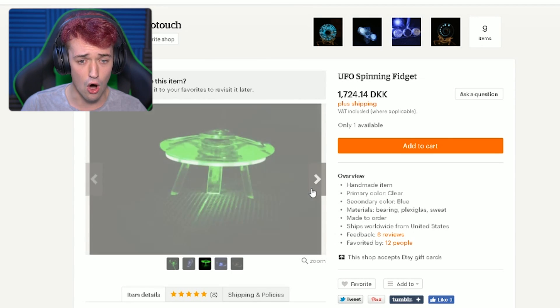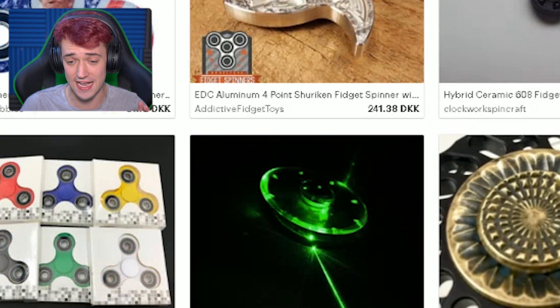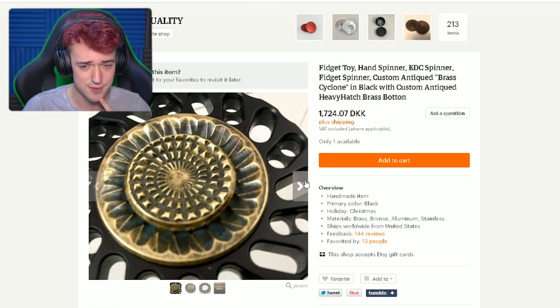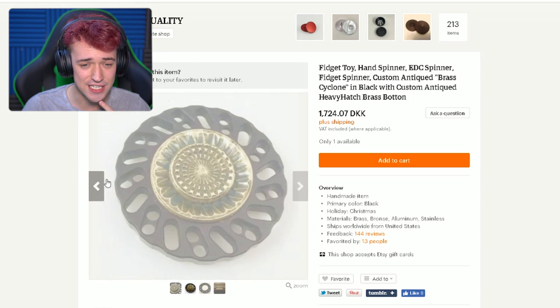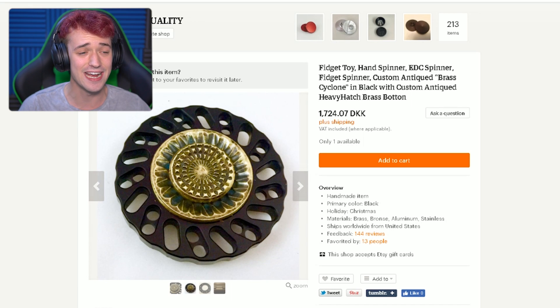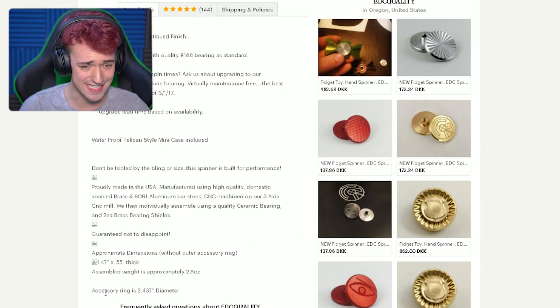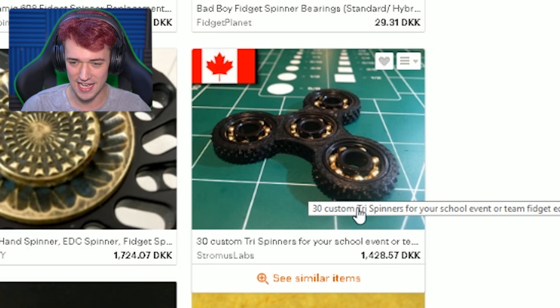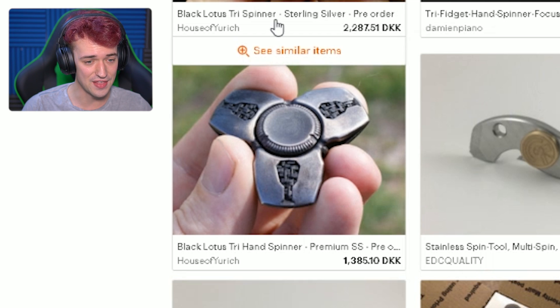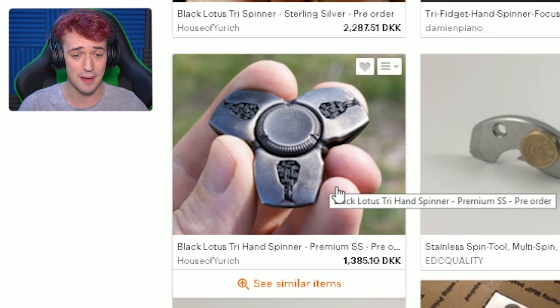UFO spinning fidget — wow, that's sick! How does that work? It's a handmade item, that's why they are expensive — people actually sit there and make them. This one looks cool too. Wow, that one is huge — look at how big the center part is compared to mine. I think that one might be really good. Let me see how much it weighs... I don't really see that anywhere, but that's a sick one. This one is made of, like, tires or something. That looks cool too. And then there's one of these as well, which is less expensive — same company, probably just not polished.